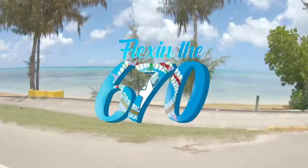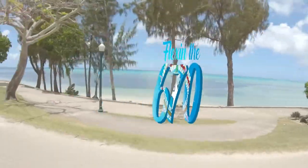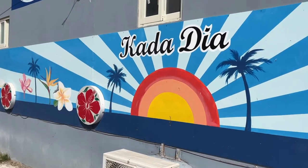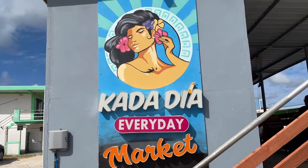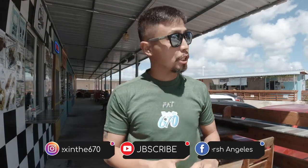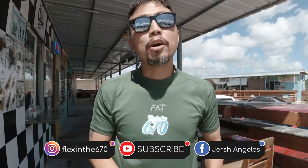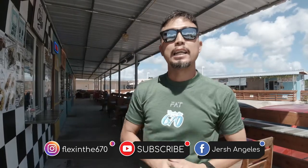Half a day! This is George Angeles, your food hunter, and you are watching another episode of Flex in the 670. I'm here at the Cadadilla Market in Calacanoa, just across the U.S. Postal Services Office. Today I'll be trying at least one item from each of the stores here on this side of the Cadadilla. Stay tuned.